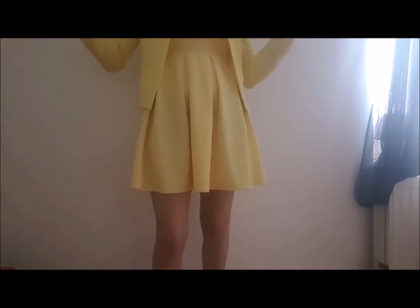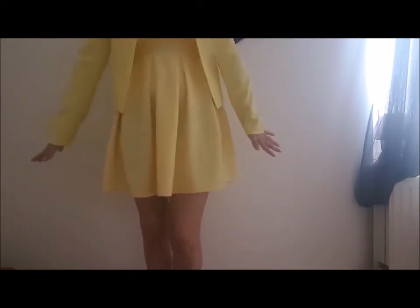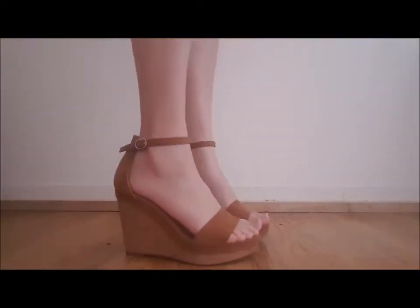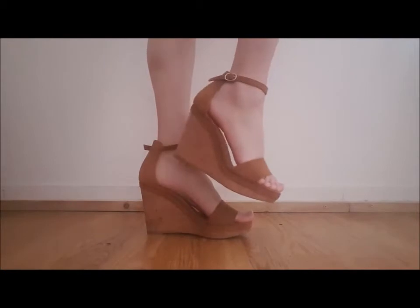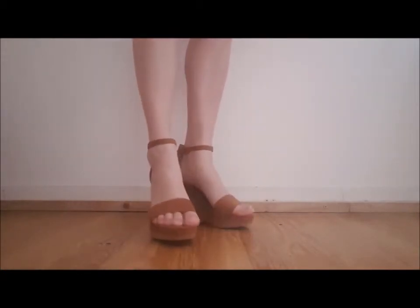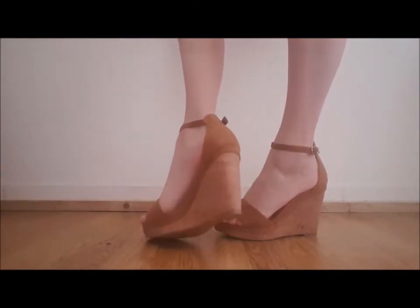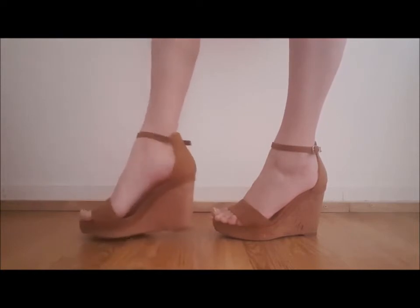Let me also show you the shoes now so I don't have to show them again in the next outfit. These are the shoes — I hope you can see them well. I really love them, they're so beautiful and they go with a lot of outfits including this one.